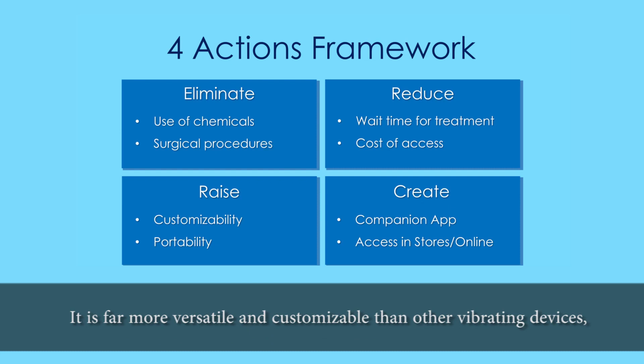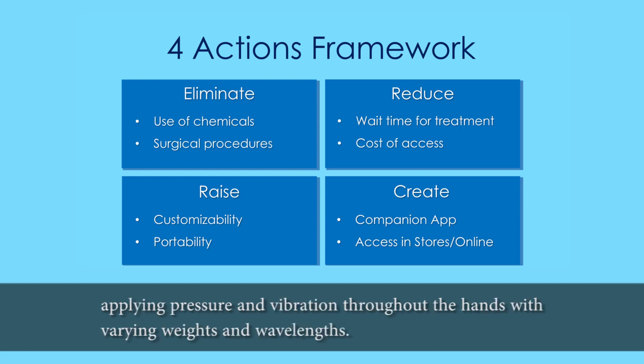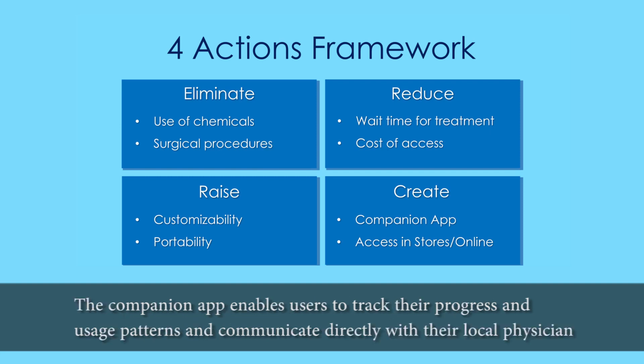It is more versatile and customizable than other vibrating devices, applying pressure and vibration throughout the hands with varying weights and wavelengths. The companion app enables users to track their progress, use these patterns, and communicate directly with their local physician.